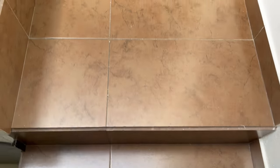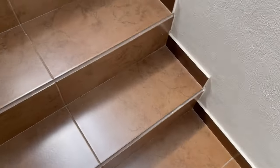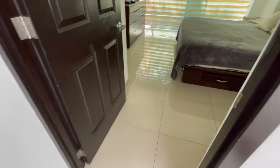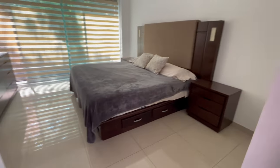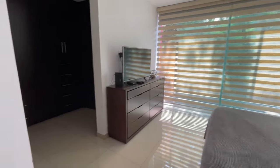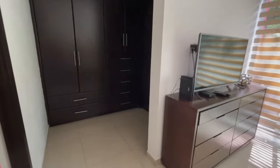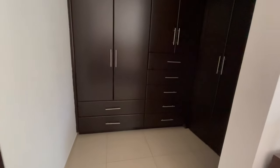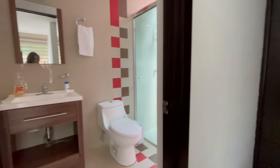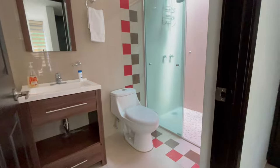Now let me go ahead and take you guys upstairs where all the bedrooms are. Here we have the master bedroom — I fell in love with this room simply because of that window wall. We're gonna walk over to this beautiful wooden closet, which each room had, but this one was the biggest of them all. And here is the master bathroom.